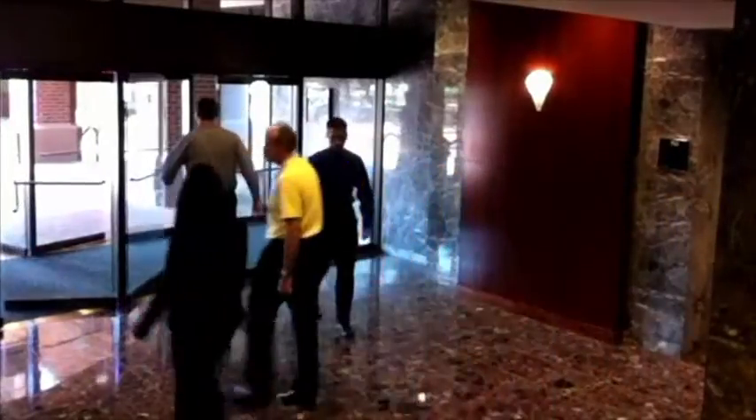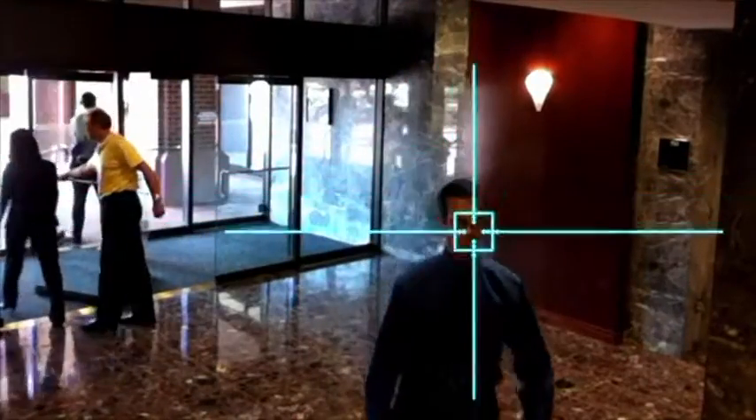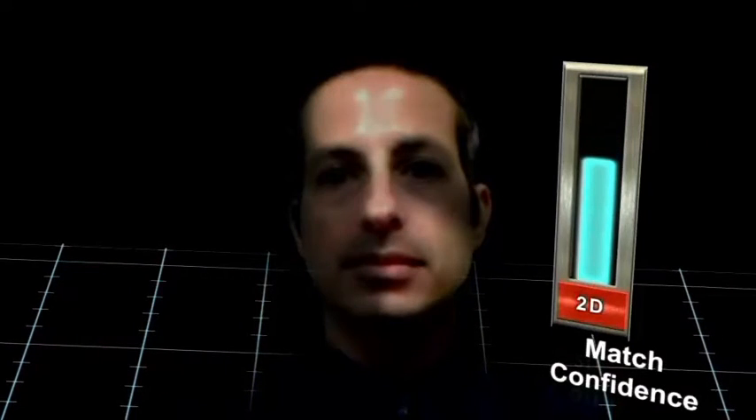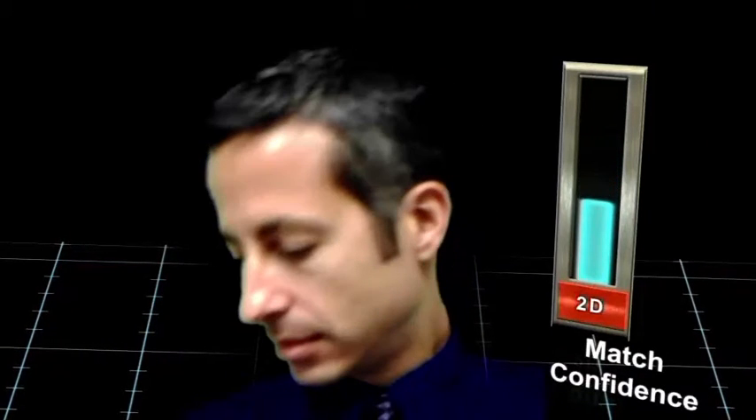Legacy 2D facial recognition technology is susceptible to poor image quality, difficult lighting, and non-frontal face orientation.